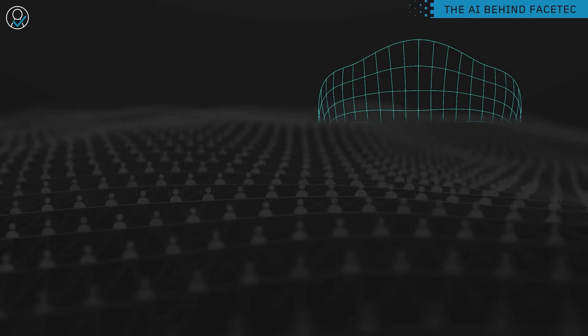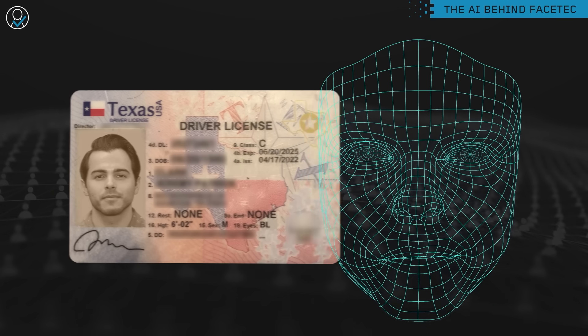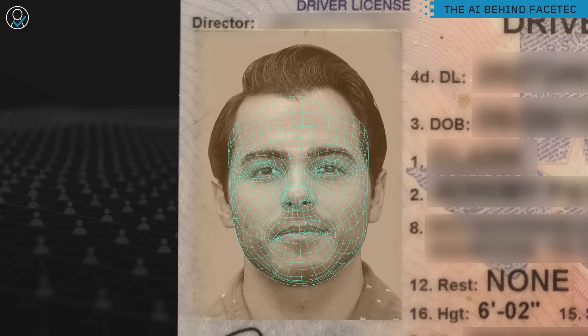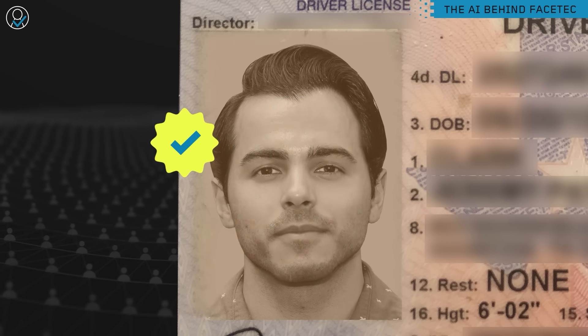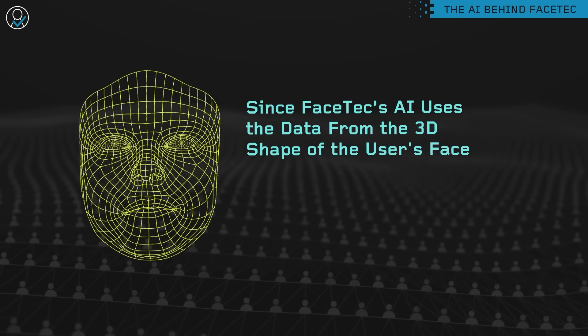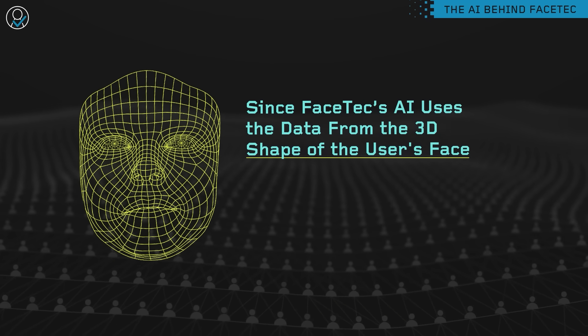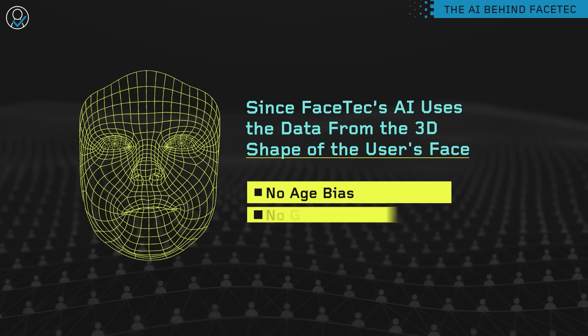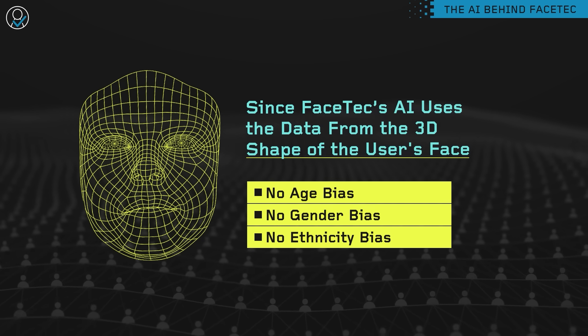Once liveness is proven, the user can be accurately matched to their ID photo or a previously collected 3D face map, positively verifying their identity. And, since Facetec's AI uses the additional data from the three-dimensional shape of the user's face — not just a flat 2D photo — there is no observable age, gender, or ethnicity bias.